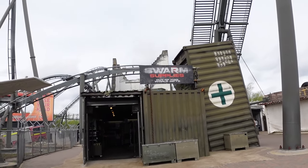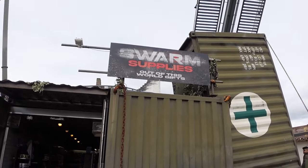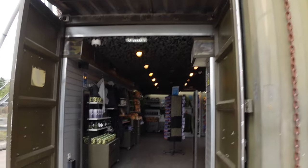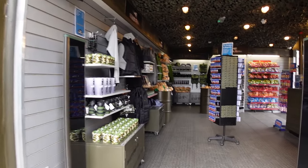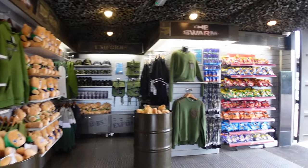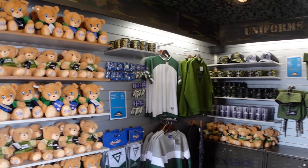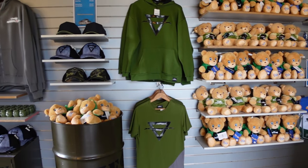Straight off the bat, the Swarm Supply shop is now reopened — this has been closed for a good two or three seasons, pre-COVID it was closed. They did open the Swarm shop last season but it doesn't look like a lot has changed in here. It's just basic Swarm merch and that sort of thing. I do always like the merch that Thorpe Park bring out.